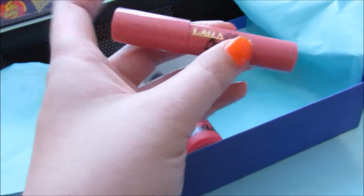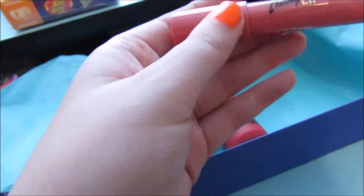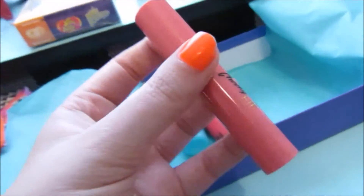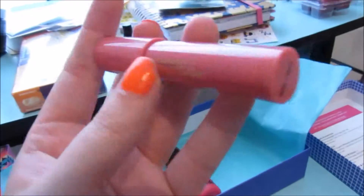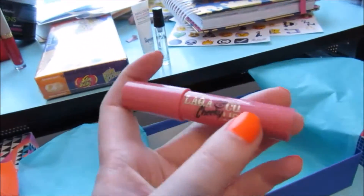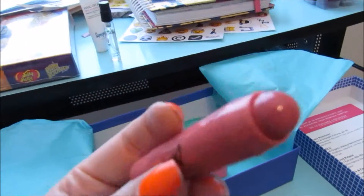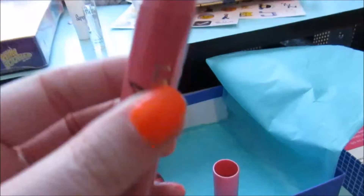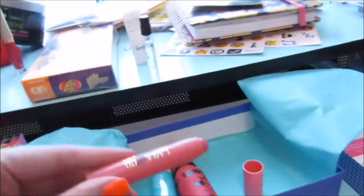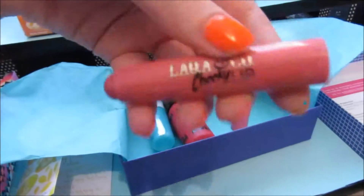The Loka and Company Cheeky Lip — I think that's how you say it — you can use it on your lips or your cheeks. I've really been getting into blush lately, so I could definitely use this on my cheeks. It's a really pretty pink. I'm really liking this — I think this is awesome. I got a set of three of these for $20, so this is basically full size.